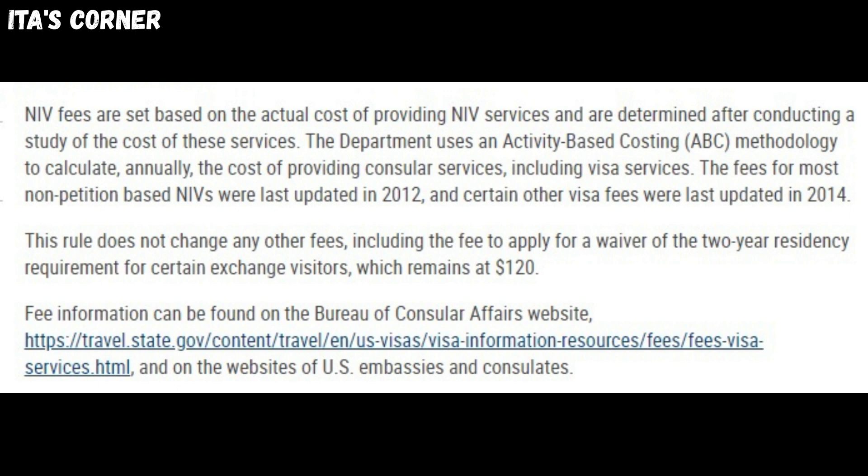This rule does not change any other fees, including the fee to apply for a waiver of the two-year residency requirement for certain exchange visitors' visa services, which remains at $120. For more information on this fee increase, please follow the link listed down below.